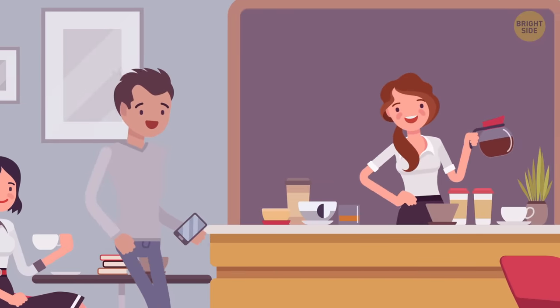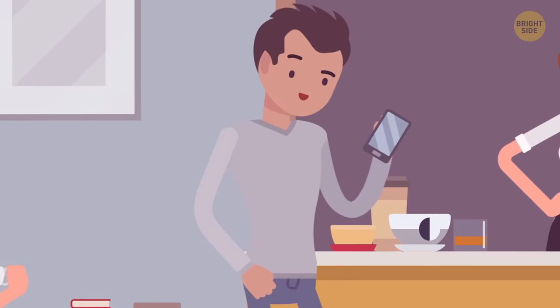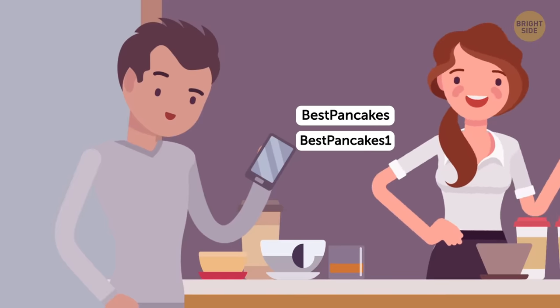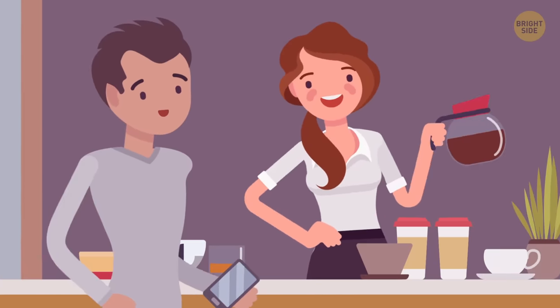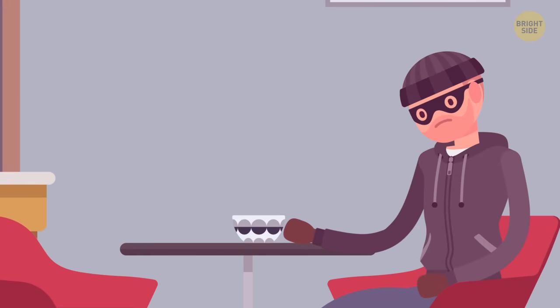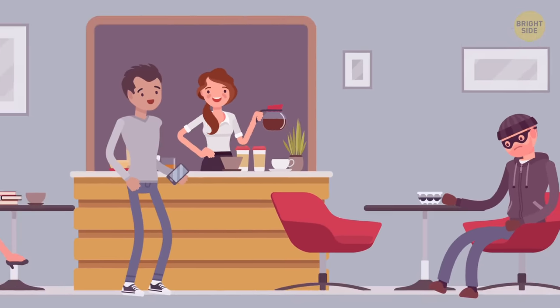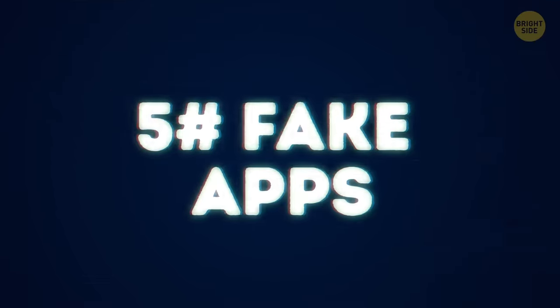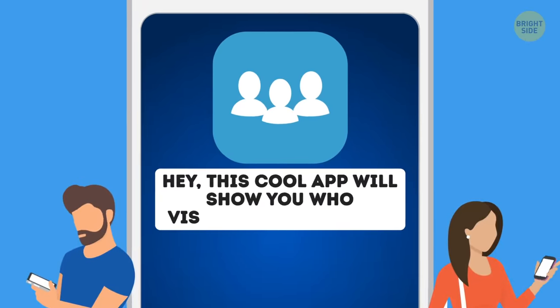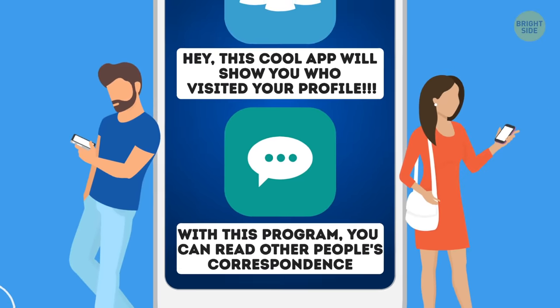4. Wi-Fi. Michael went to a cafe where the best pancakes are made. He wants to connect to the local Wi-Fi network, and his phone finds two hotspots — 'Best Pancakes' and 'Best Pancakes 1'. In this case, it's better not to take risks and ask the cafe staff about the correct network. Otherwise, you risk giving access to your files to an unauthorized person. Don't connect to unknown networks — the safest thing is to use a personal Wi-Fi modem. 5. Fake apps. This cool app will show you who visited your profile! With this program, you can read other people's correspondence. Seen it on the internet? Don't download.